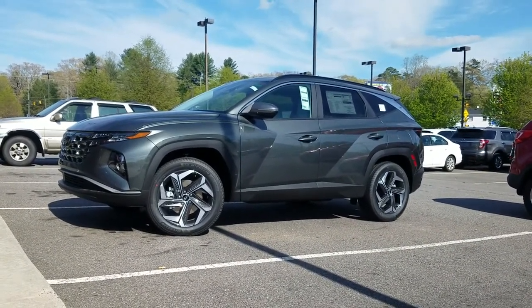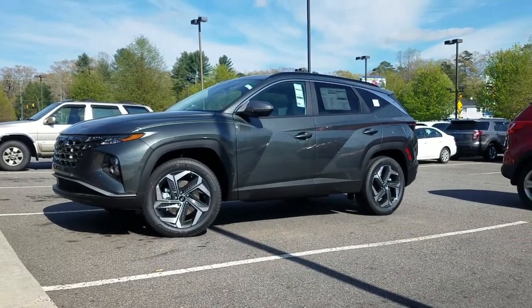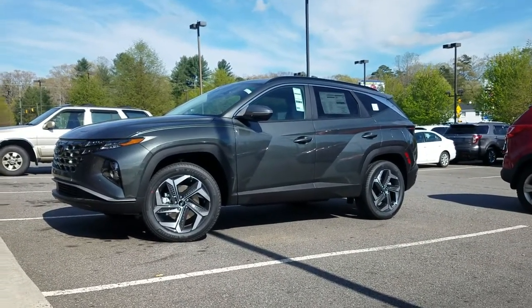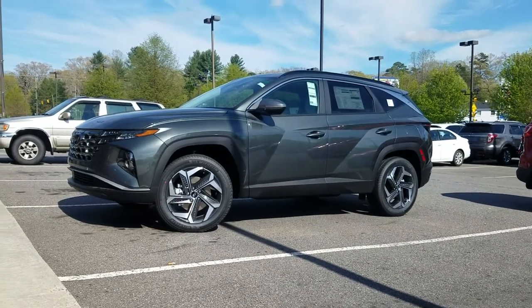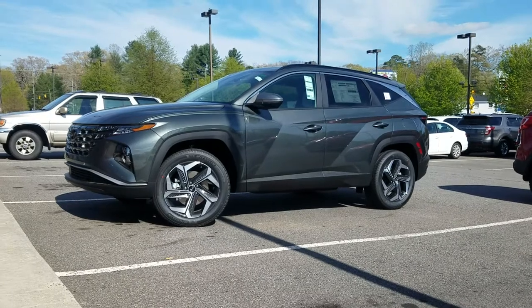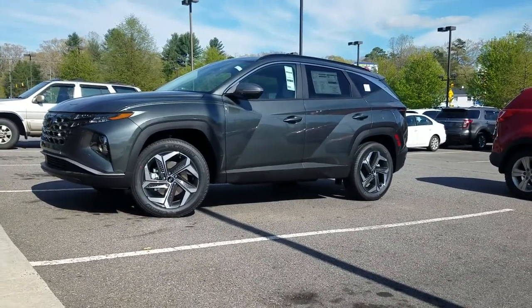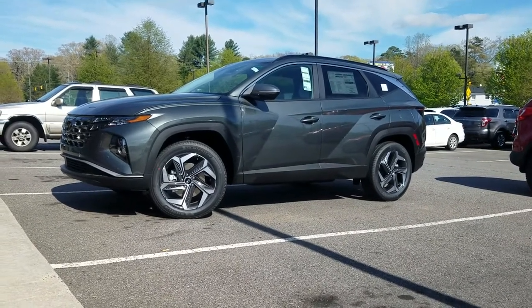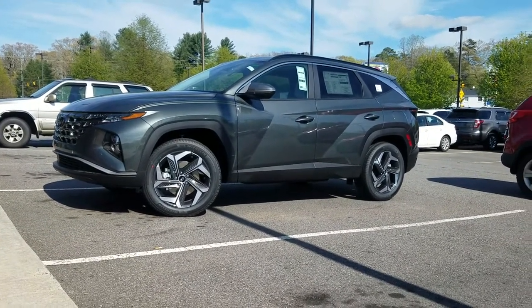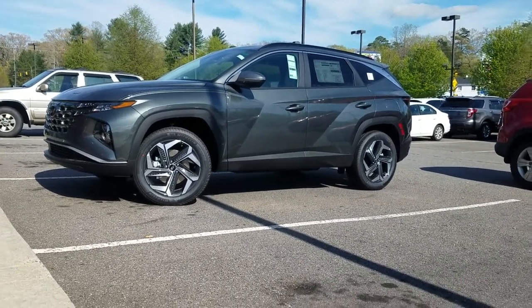That is one thing Hyundai did so well with the new Tucson — they styled it into a futuristic look without over-styling. A lot of car designers and brands are over-styling their vehicles, but they did such a great and fantastic job with the new Tucson. I'm so in love with it because it's very artistic — it's got a futuristic look, a rugged look — it's an art piece.